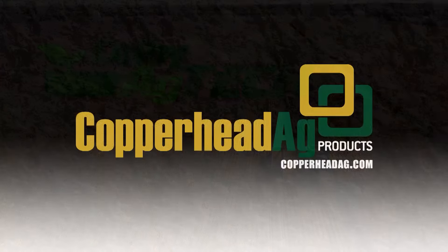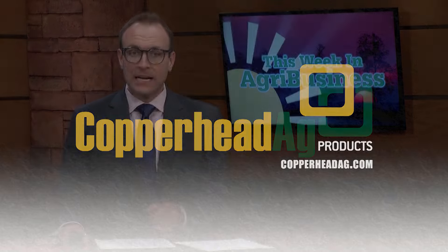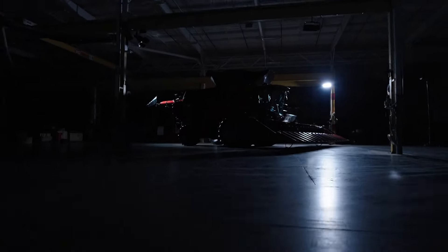Colby Ag Tech is brought to you by Copperhead Ag Products. Visit CopperheadAg.com for more information. Chad Colby has a new look at the biggest piece of equipment to come out of Case IH in history. He joins us now.